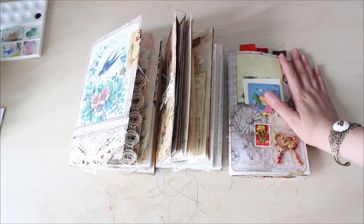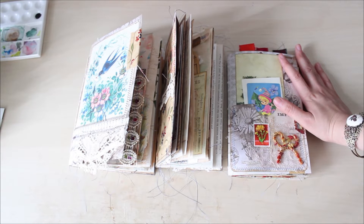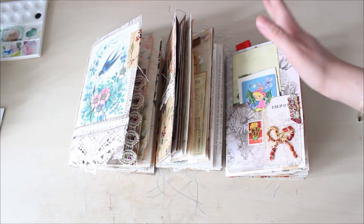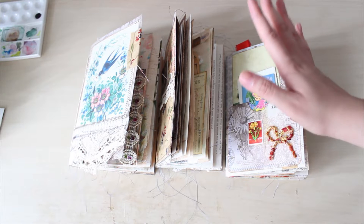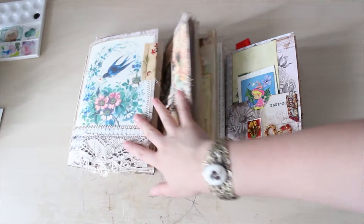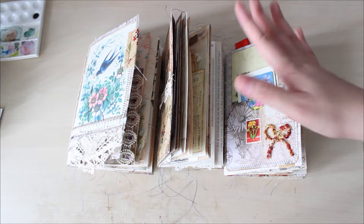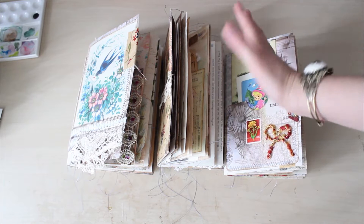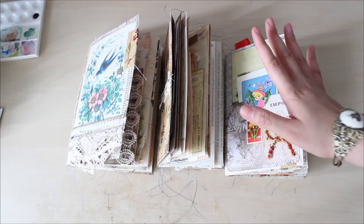Hello YouTube, welcome back to my channel. This is Tiffany from TV Potter. Here is another travelers notebook journal video. I know it's been a long time — some of my clients don't want me to share their journals, they want a surprise. So basically these three are my last three custom order journals. Don't get me wrong, I will accept custom orders later in the future, but for now I feel like I need to relax a little bit.